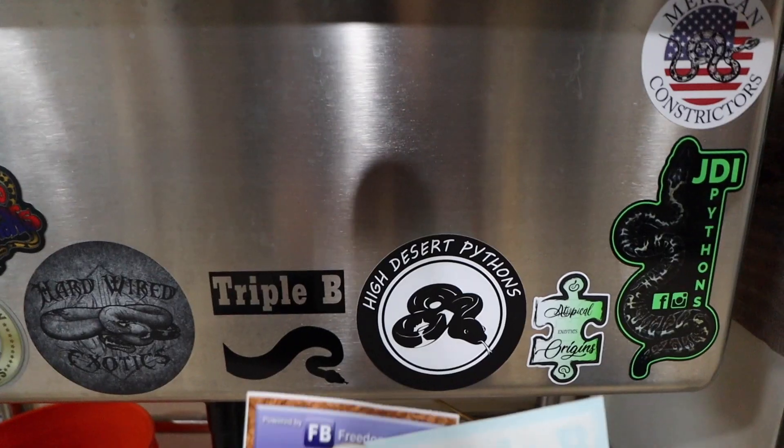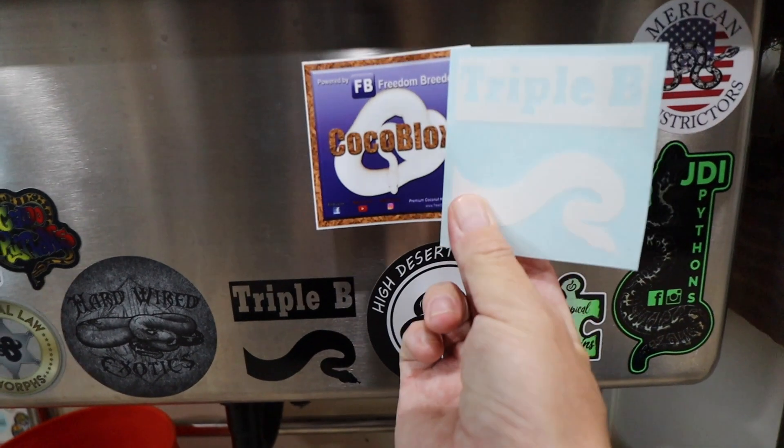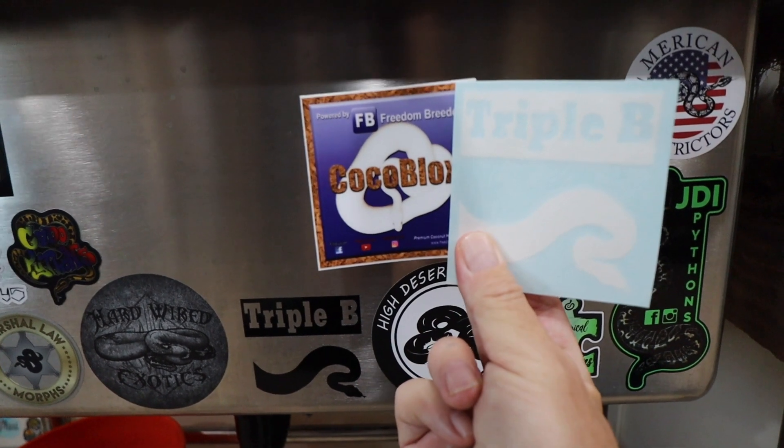Before we get into the egg cutting, let's do our one sticker shout out. Brian Kusko, BBBTV, sent me a Cocoa Blocks sticker. So big shout out to Brian Kusko. Go over to both his channels and subscribe. He's got podcasts — he's everywhere. That guy's got more social media going than I could ever imagine.